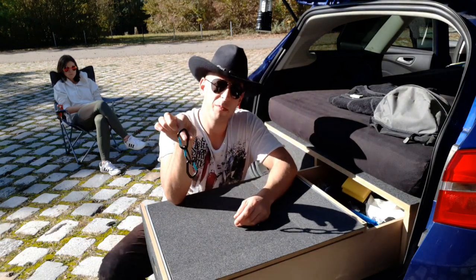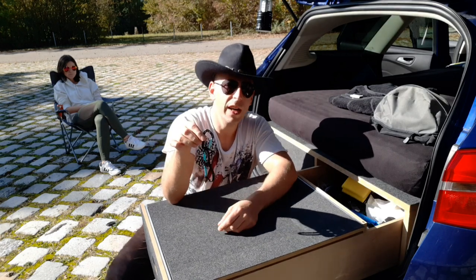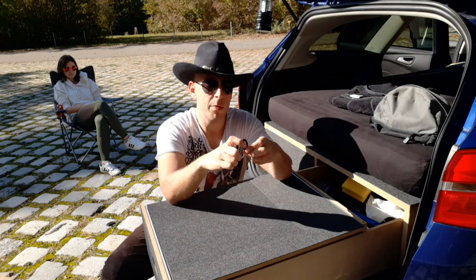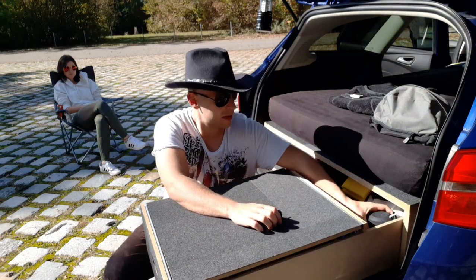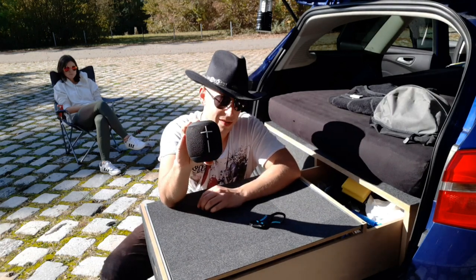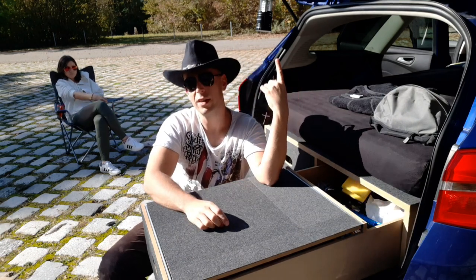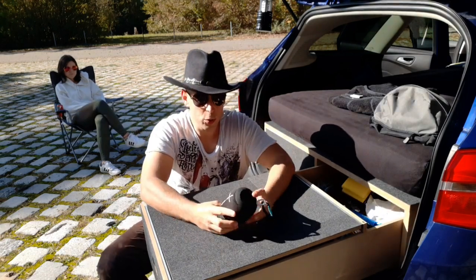Karabinerhaken ist so ein kleiner Geheimtipp. Die kosten auch nicht wirklich viel – die kann sich jeder selber besorgen, ich kann sie aber auch noch gerne mal verlinken in der Beschreibung. Diese Karabinerhaken sind natürlich keine Schwerlastkarabinerhaken, aber um irgendwas aufzuhängen – sei es Küchentücher oder was ich gleich anspreche: die Ultimate Ears Box – hänge ich immer oben auf die gegenüberliegende Seite.